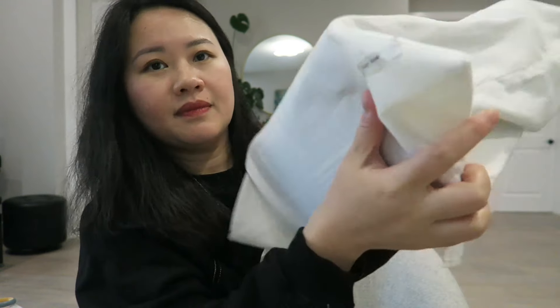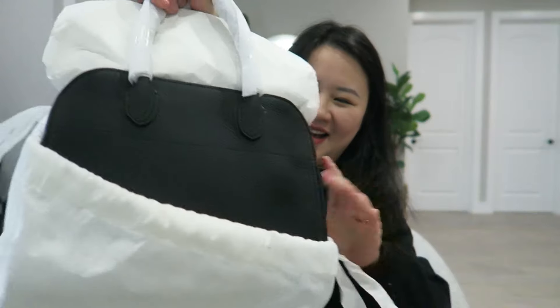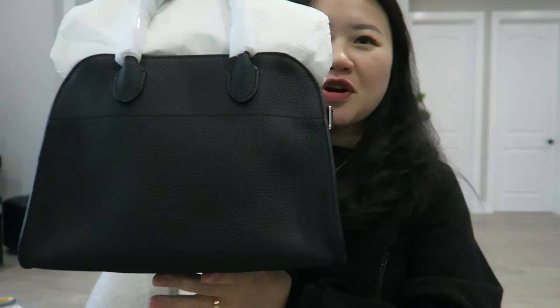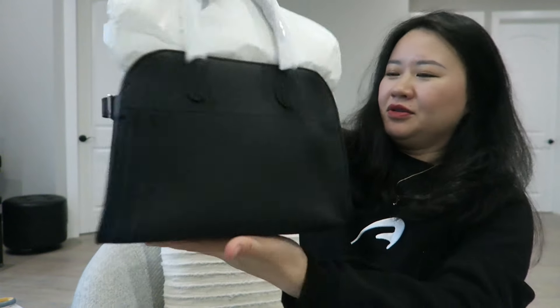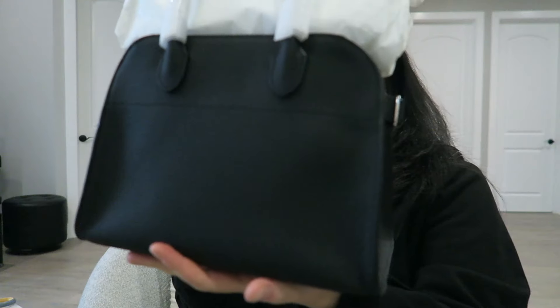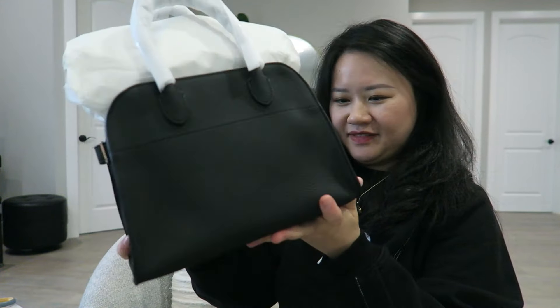I purchased from The Row official website, not from other e-commerce. Just the dust bag here with The Row branding. I want to show you the back — I love it. The leather feels so good. Love this.